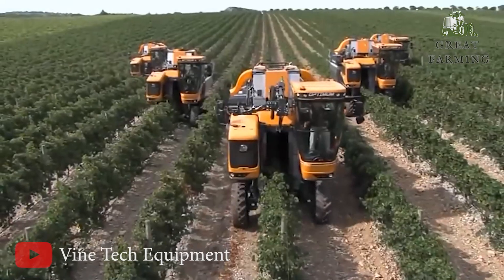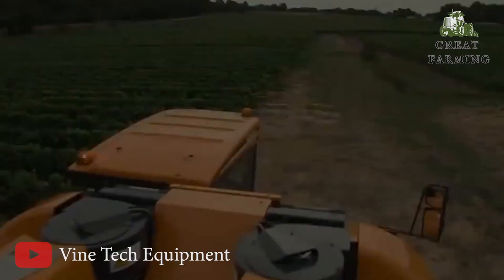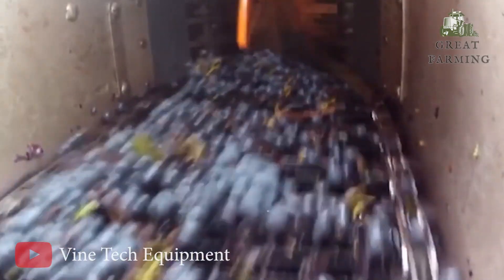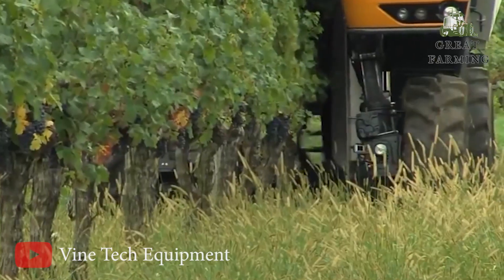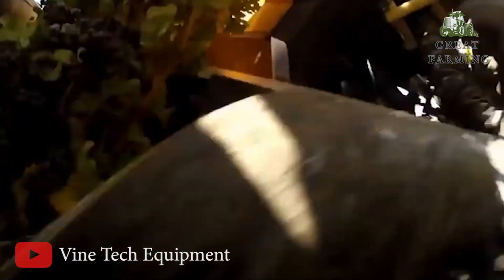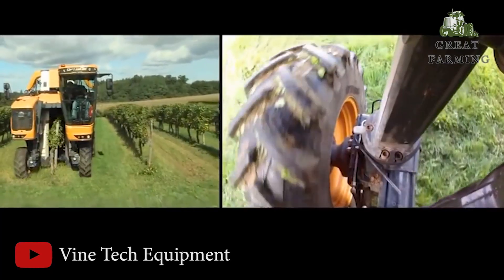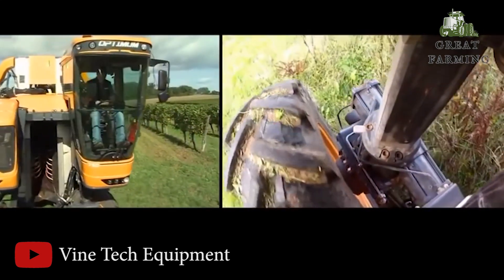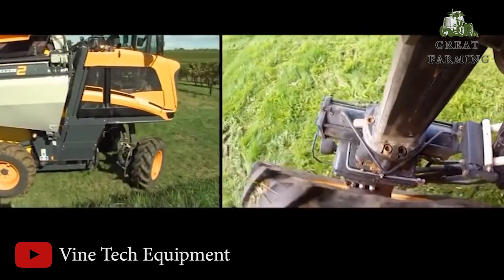Next, imagine rows upon rows of plump grapes, just waiting to be picked and turned into delicious wine. That's where the Palen Optimum Grape Harvester came in, with its shiny exterior and nimble features ready to work its magic. With a gentle touch, this grape harvesting machine would delicately move through the vineyard, carefully collecting the clusters of grapes, navigating the twisting vines while avoiding any unwanted squishing or damage. As the harvester moved along, its advanced technology would separate the grapes from the stems and leaves, ensuring that only the precious fruit made its way into its spacious belly.